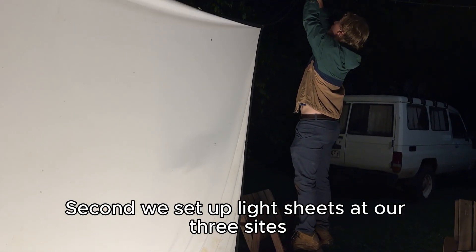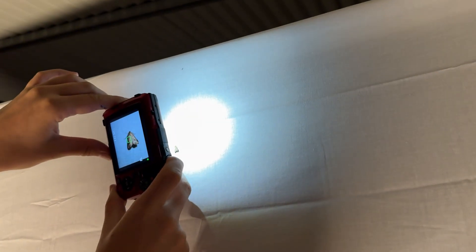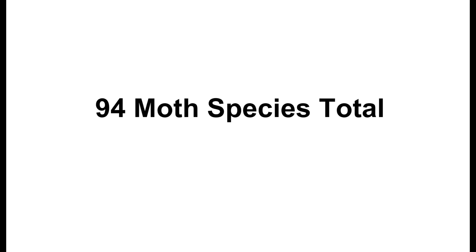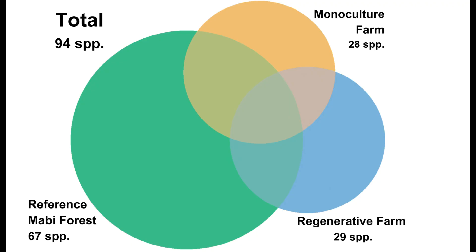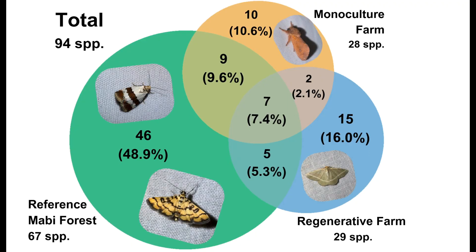Second, we set up light sheets at our three sites to survey the moth species present. In total, we observed 94 species, with the highest number of species at the reference forest. The two farms had minimal overlap with less total species than the reference forest.